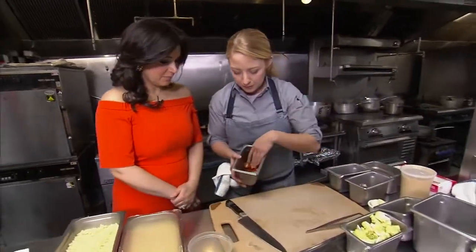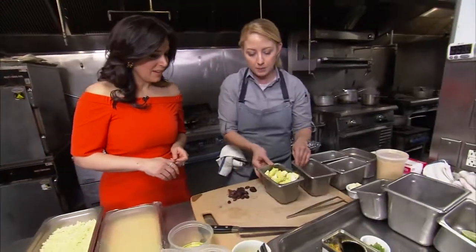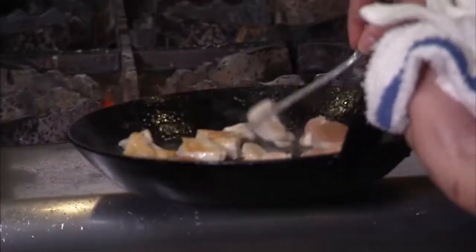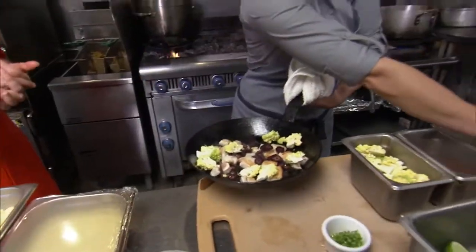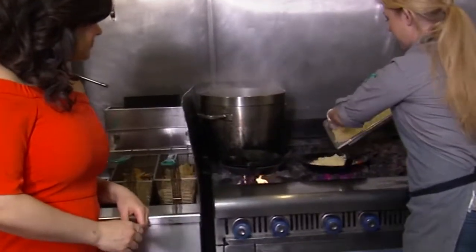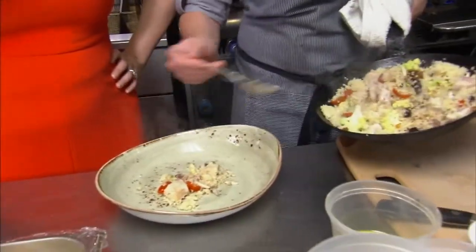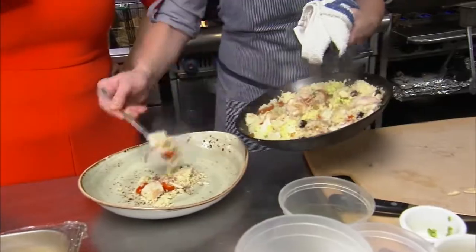We've halved some grape tomatoes, and we have some heirloom carrots and a little bit of cut up Romanesco. We're going to start to add our vegetables in. We've got a little bit of shallot and a little serrano chili. The couscous goes right in too. One whole lime can be squeezed in, and then some slivered almonds and golden raisins. And you've got a whole meal right here.